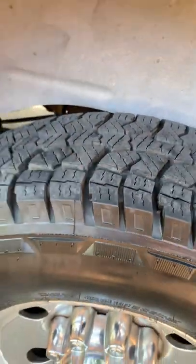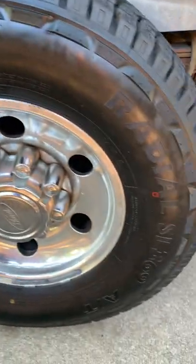Tires are brand new. Pretty clean. A little scuff here, and there, and there.